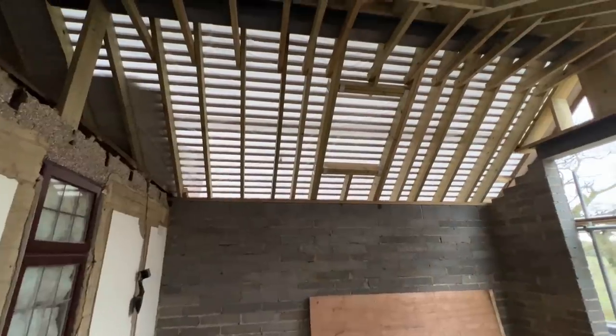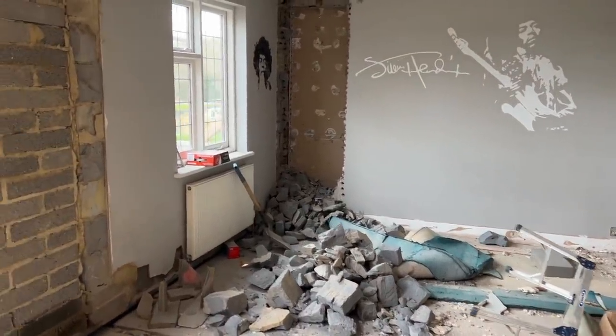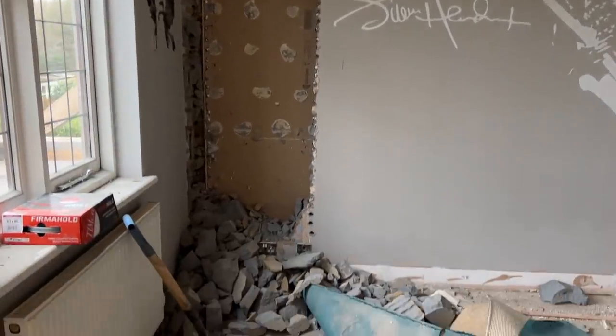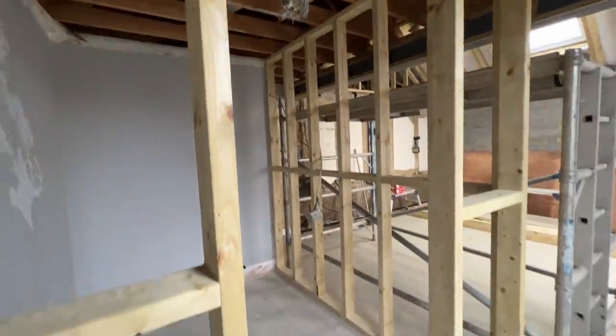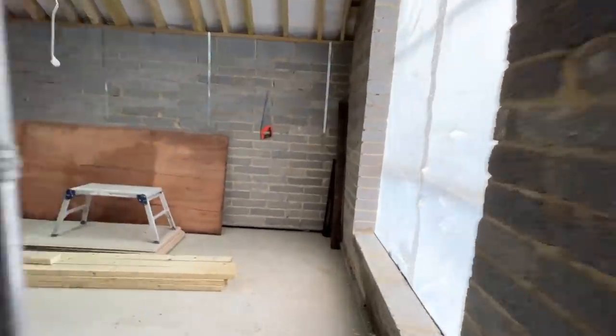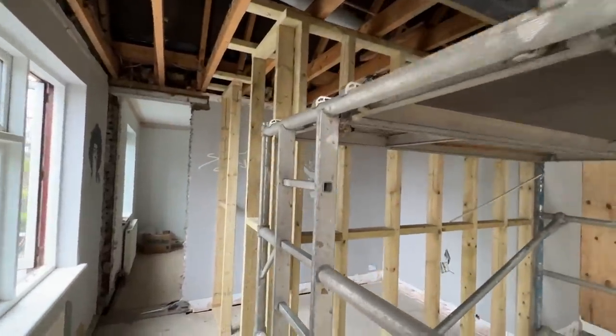The roof went on our new bedroom and they fixed any tiles up there that needed it. They cut a door to our en suite. Our room is going to be bedroom, walk-in wardrobe, and then an en suite - it's really come together. They've put the floorboards down and they've even done a timber frame of where our walk-in wardrobe will be.